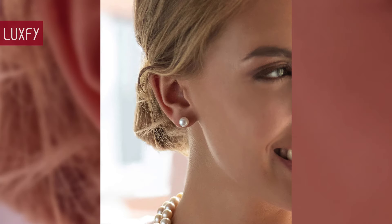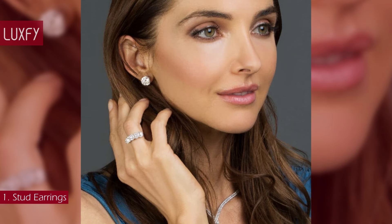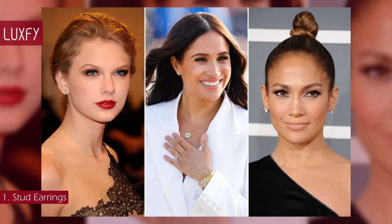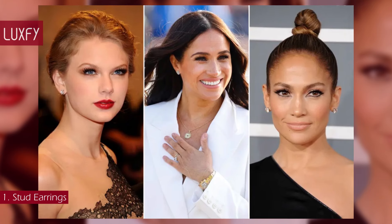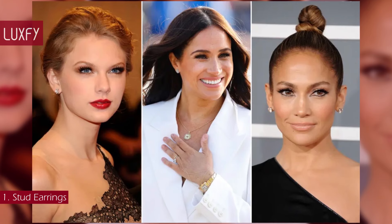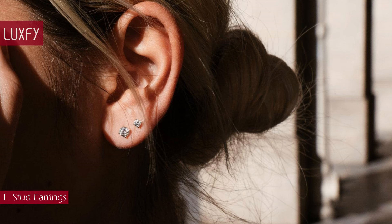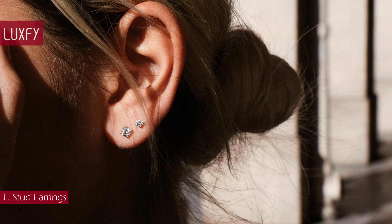Number 1: Stud Earrings. The first earring in any collection, a stud earring is an essential jewelry piece every woman needs. They bring light to any ensemble and are appropriate for any occasion, from parties to work and even to the gym. There are many stud earrings you can choose from, ranging from diamonds to pearls — they are all classics.